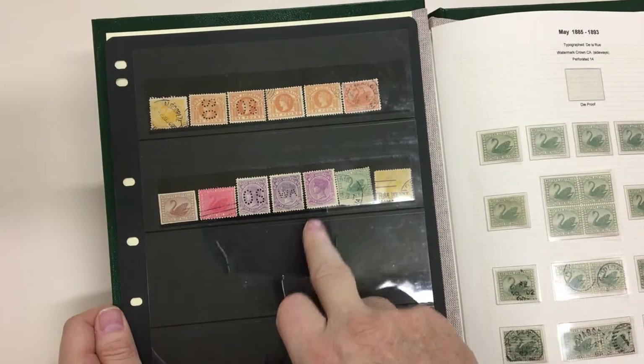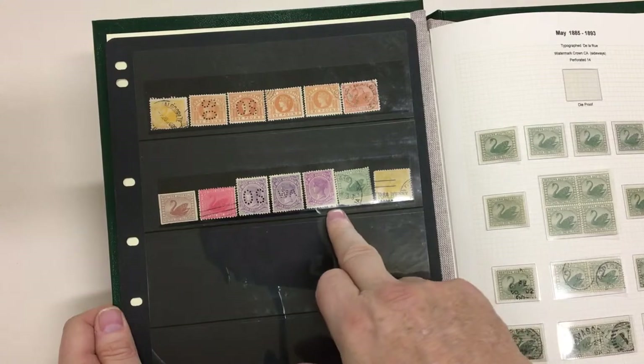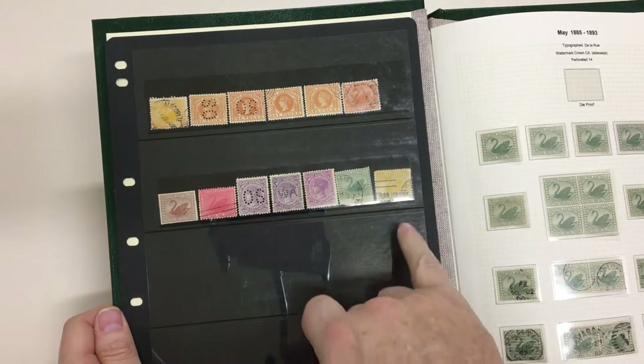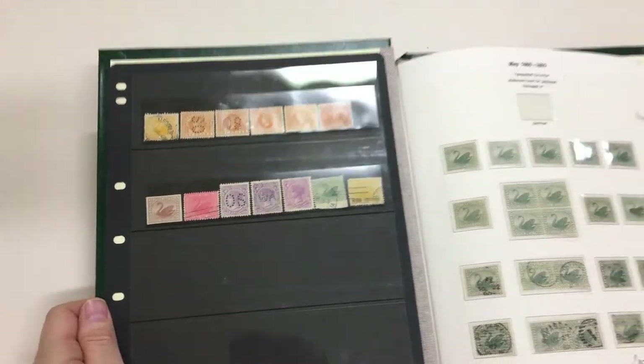WA 10 shillings, the scarce bright violet shade. The halfpenny imperforated base — unfortunately separated by hand a little bit roughly.